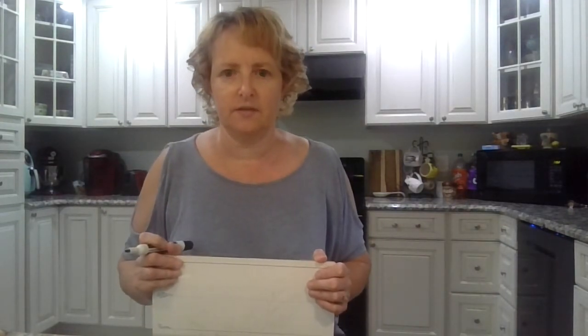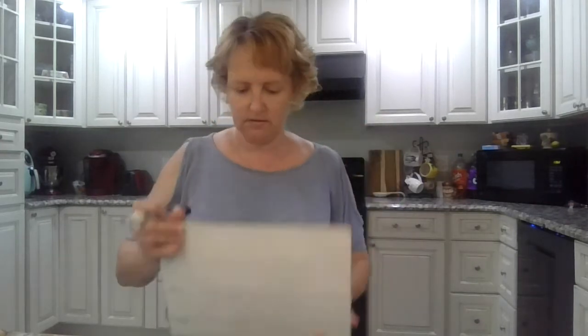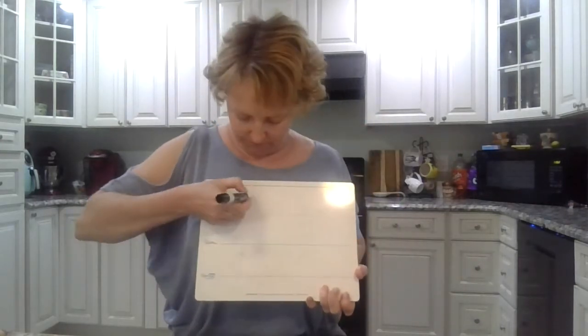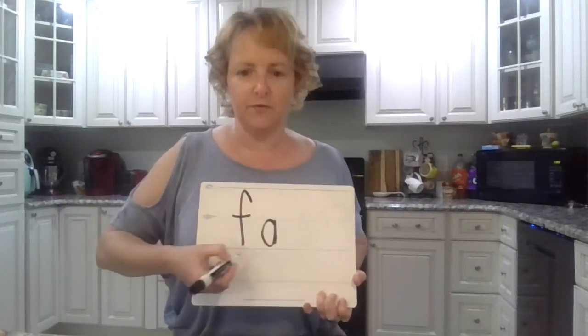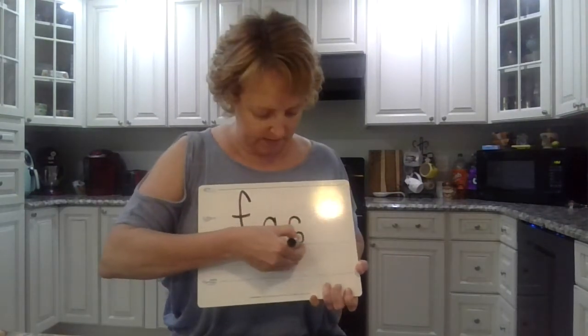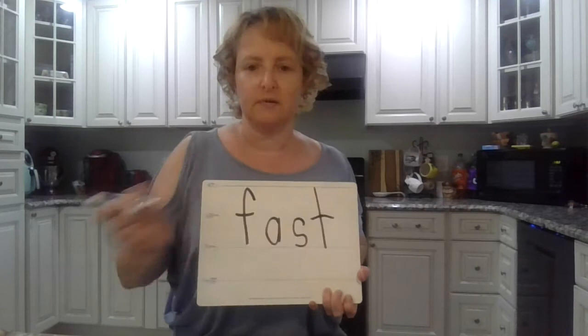Okay boys and girls, say all the sounds in 'fast,' like run fast. Ready? F-A-S-T. Okay, go. F-A-S-T. Fast. T. Great job.